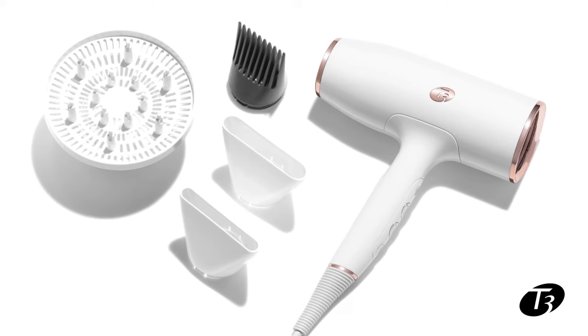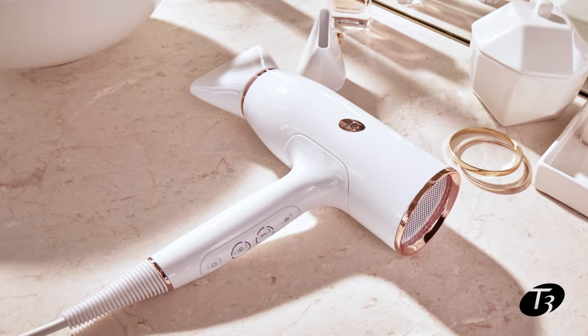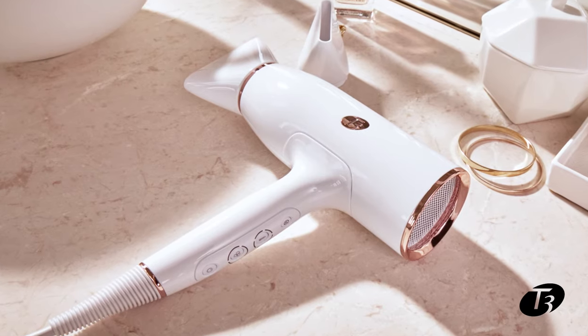The dryer is compatible with four different attachments to help you create a variety of looks that last — from a sleek and smooth blowout, to big, bouncy, voluminous hair, or even to diffuse your curls. From personalized heat and speed settings to versatile styling, this hair dryer is for everyone.